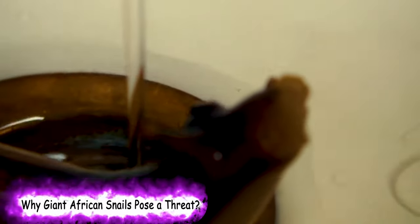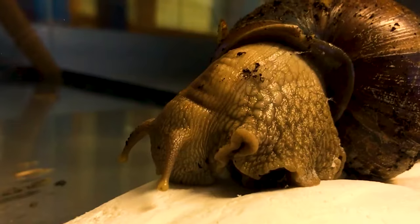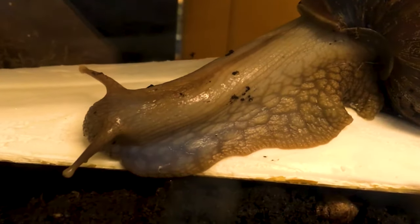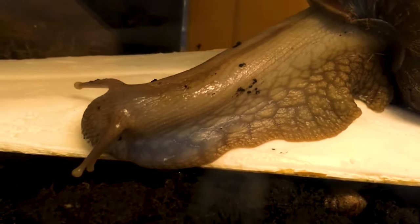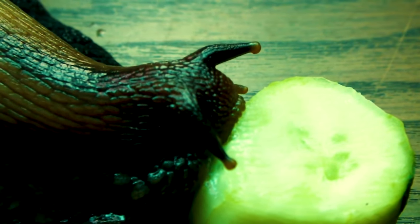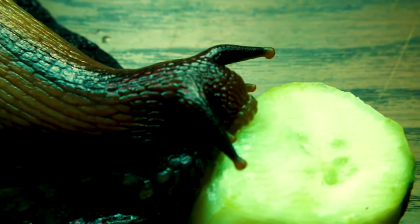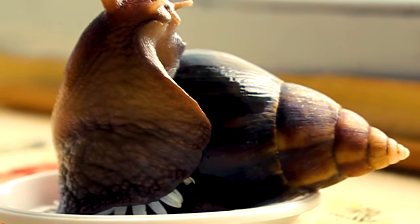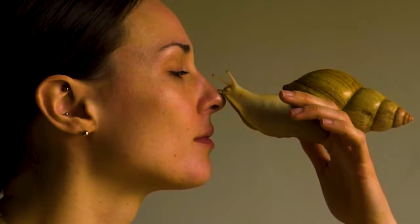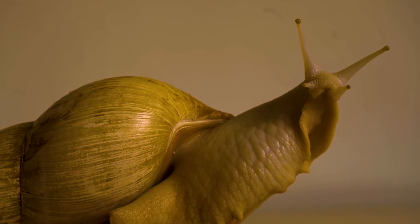Why do giant African snails pose a threat? Giant African snails are highly invasive, adaptable creatures that constitute a significant threat to agricultural crops, natural resources and human health. Released into the environment, they are known to consume more than 500 types of plants, including many common vegetables, fruits and ornamentals. They are even known to eat house paint and stucco. Giant African snails also can carry several plant and animal pathogens, including a parasitic worm capable of causing meningitis in humans.